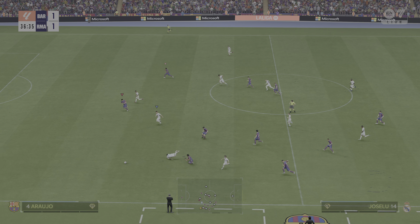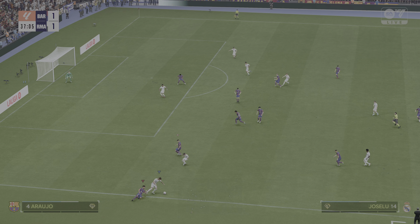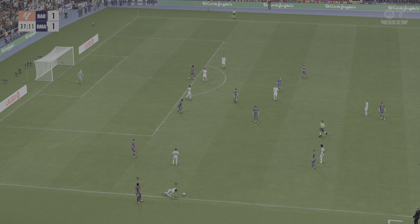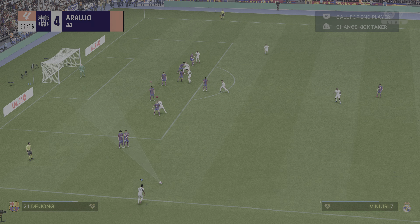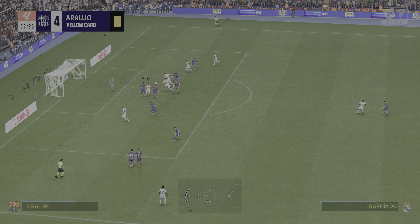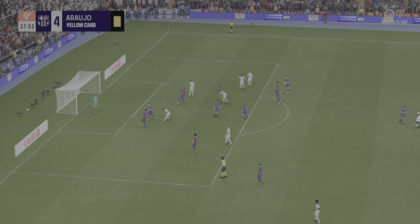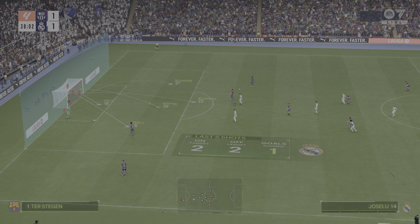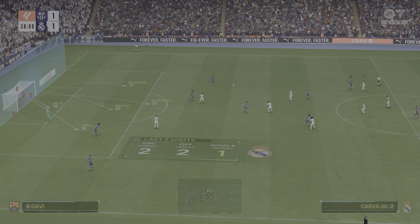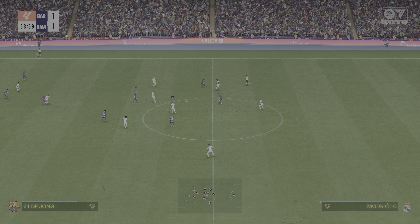Vinicius Junior. Well, that has to be a booking — that was quite deliberate. It's cleared away from goal — superb defending. It deserved a goal. It did, and he makes it look so easy, and it's not — it's a great technique. Catches it nice, but he just can't quite find the target.